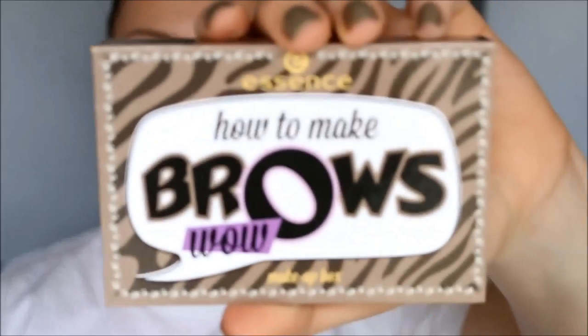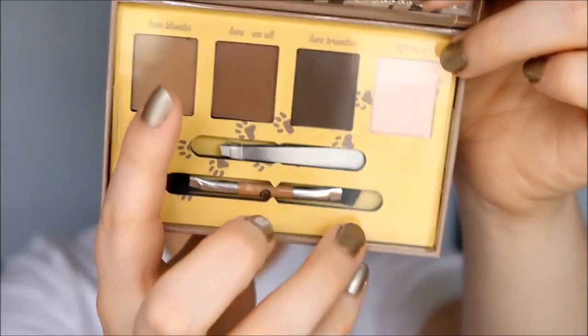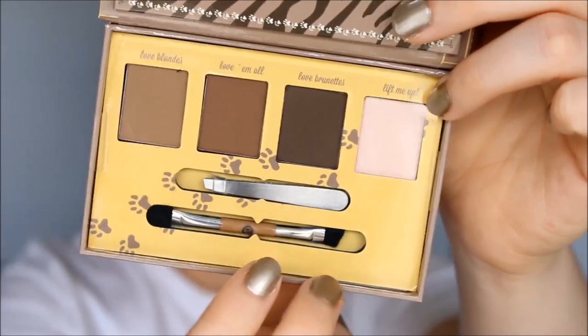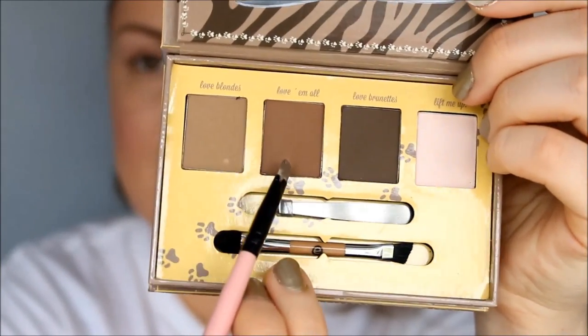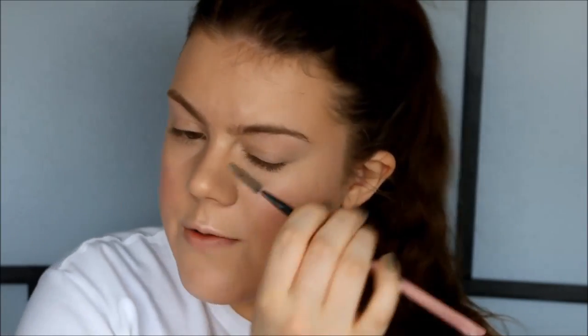Now we're done with the face, so let's move on to eyebrows. I'm going to use my Essence How to Make Brows Wow makeup kit. It comes with three eyebrow colors, a highlighter, a pair of tweezers, and a little brush. Since my hair is a medium color I'm going to use the medium shade. I first quickly brush through my eyebrows with my spoolie and then go ahead and start filling them in.